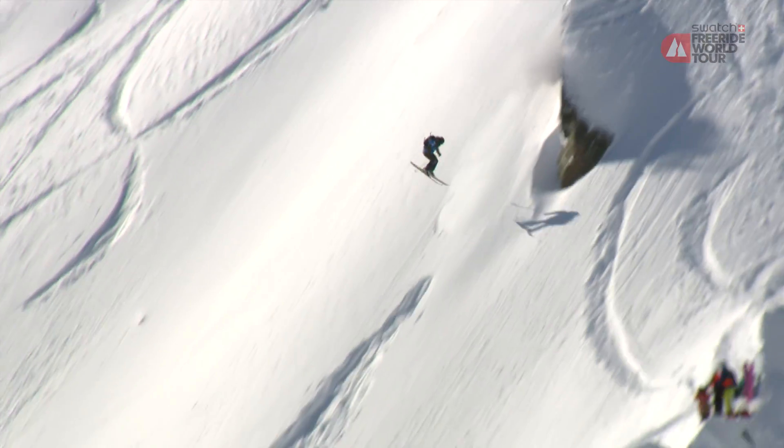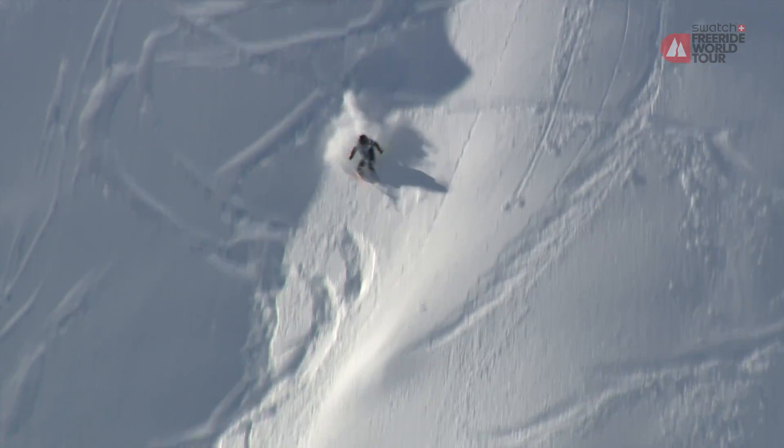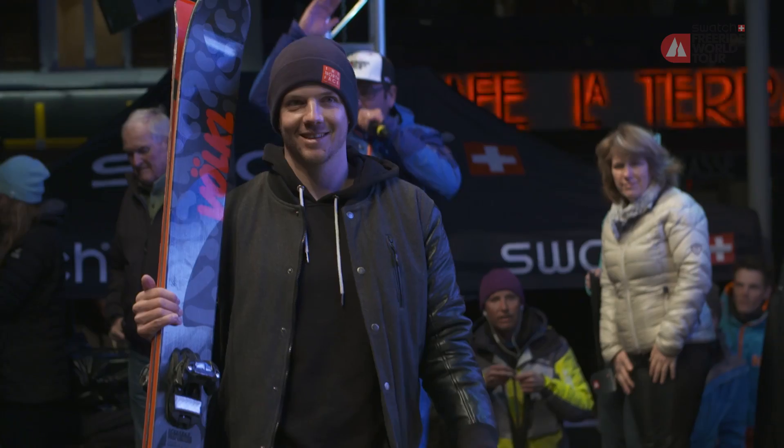Fabio hatte die Chance zu gewinnen mit dieser Runde. Er hätte das Bottom-Mountain-Feature mit einem Double und etwas mehr Speed nutzen sollen, um den Vorsprung zu nehmen — sonst war die Runde perfekt.